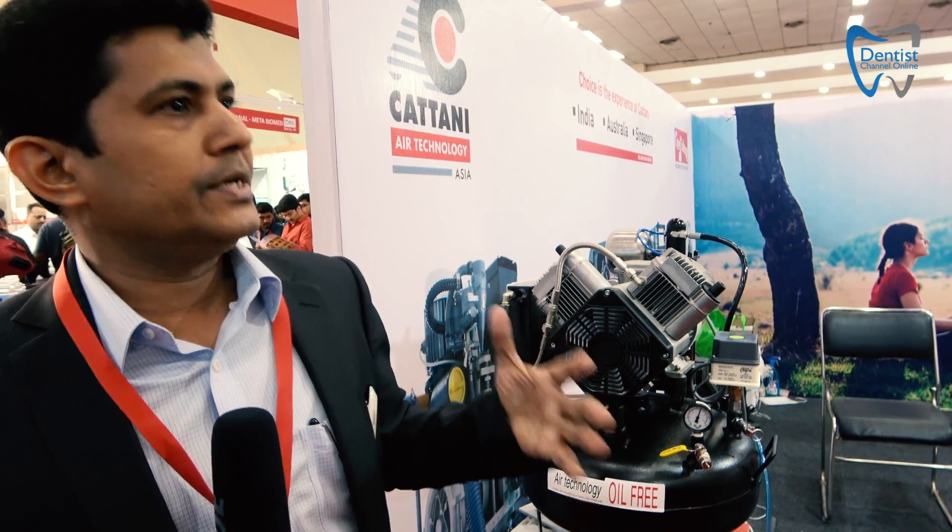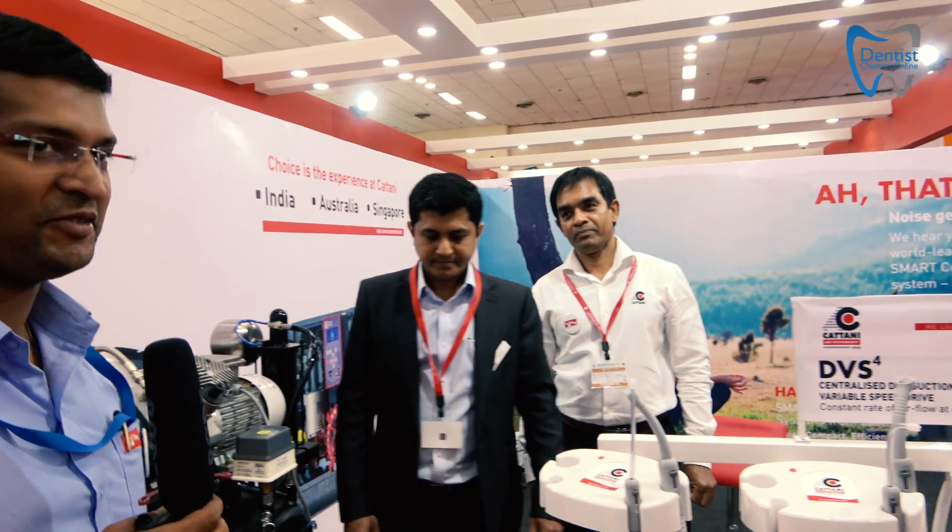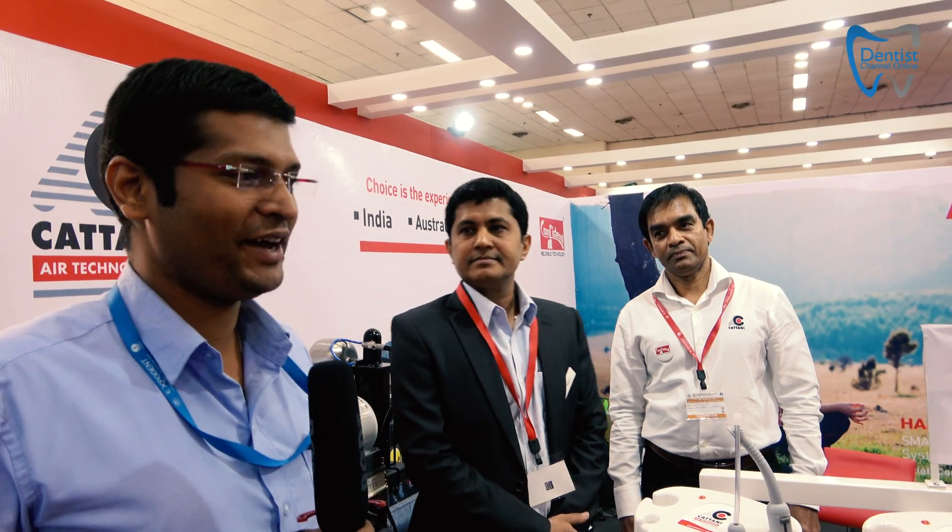Let me introduce my team here. That is Kiran — he is from Confident. I am Kiran from Confident. We have been introducing Catani once again through Confident and we hope to grow our business in the dental industry as soon as possible.